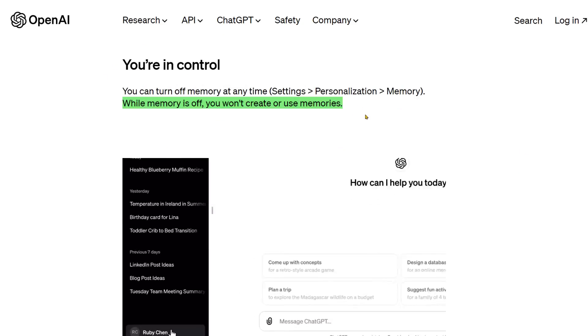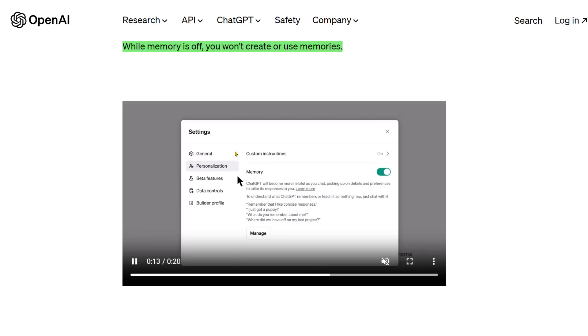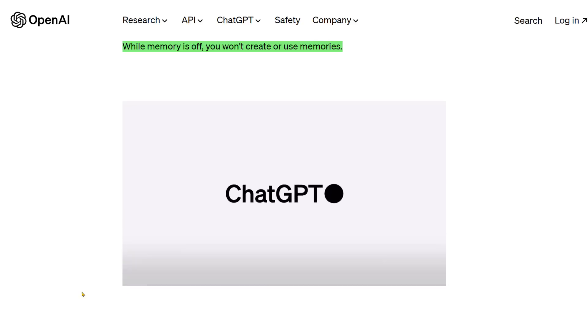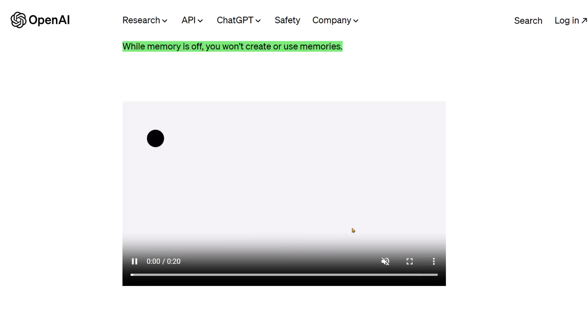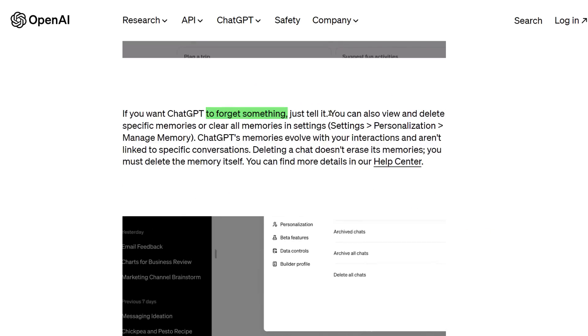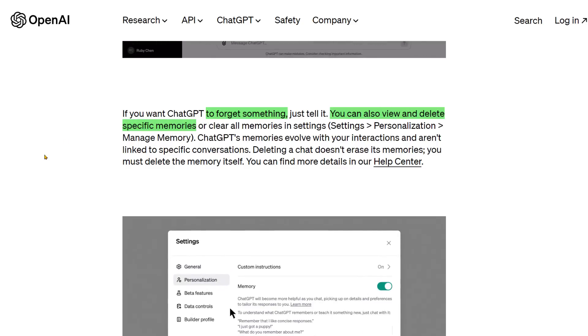You can switch it off anytime in Settings > Personalization > Memory. If you have access to this, you'll have a new tab called Personalization. So if you log into ChatGPT, click on your name in the bottom left, go to Settings, and see if you have that Personalization tab. And if you want it to forget something, just tell it. Interestingly, you can view and delete specific memories in that same Personalization under Managed Memory.